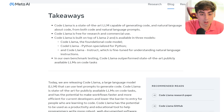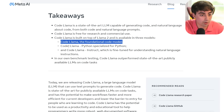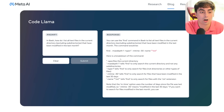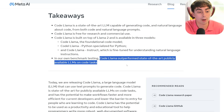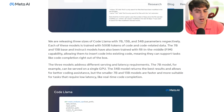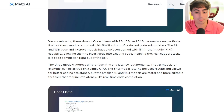Code Llama is built on top of Llama 2 and is available in three different models: the original Code Llama foundational code model, Code Llama Python which is a Python-specialized model, and Code Llama Instruct which is fine-tuned for understanding natural language instructions. In their own benchmark testing, Code Llama outperformed state-of-the-art publicly available large language models on coding tasks. It comes in a few different sizes — 7 billion, 13 billion, and 34 billion parameters — and was trained on 500 billion tokens of code and code-related data.